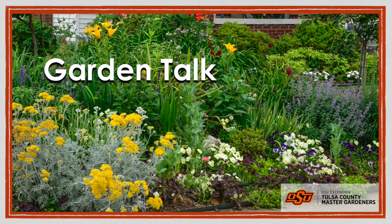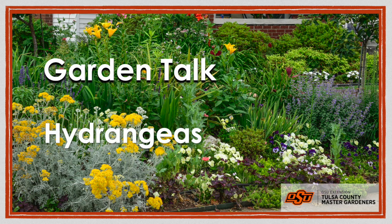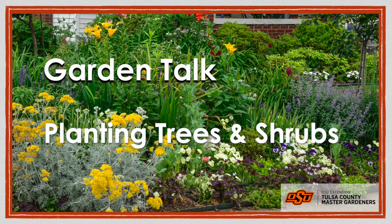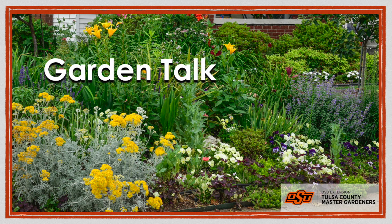In this edition of Garden Talk with the Tulsa Master Gardeners, we talk about fall webworms and all those webs up in the trees, the secrets to growing beautiful hydrangeas, and since this is the best time of year to plant trees and shrubs, we'll discuss how to plant those trees and shrubs for best results. Welcome to Garden Talk. Welcome to edition number four of the Garden Talk podcast with the Tulsa Master Gardeners. I'm here with Brian Jervis and Tom Ingram. We're glad you're here and we think we've got some good topics for you this week that are pertinent now in the fall. Let's get started.